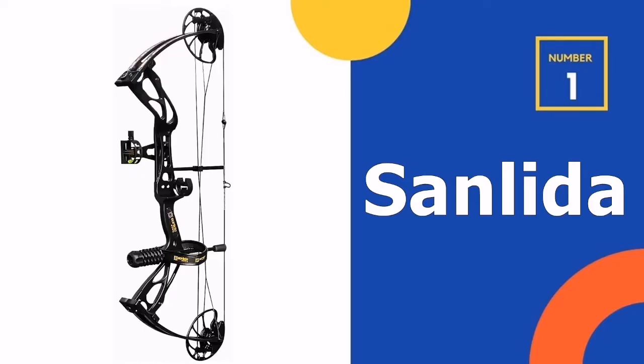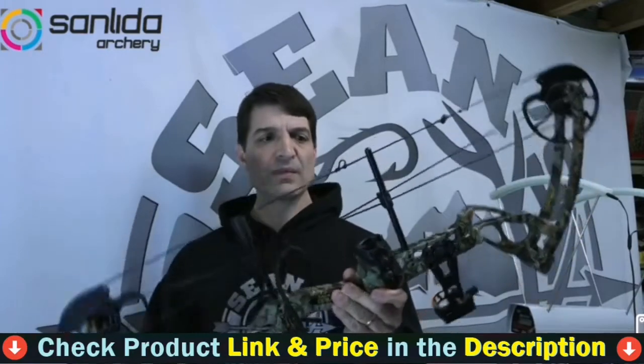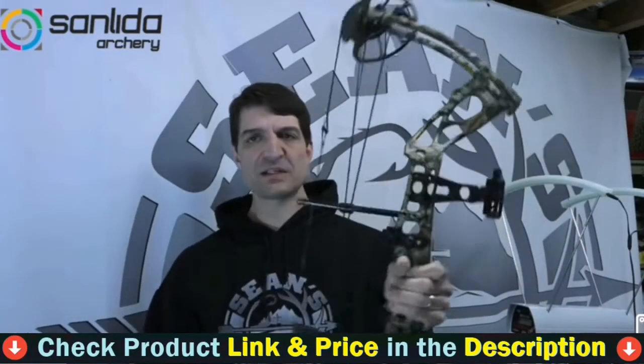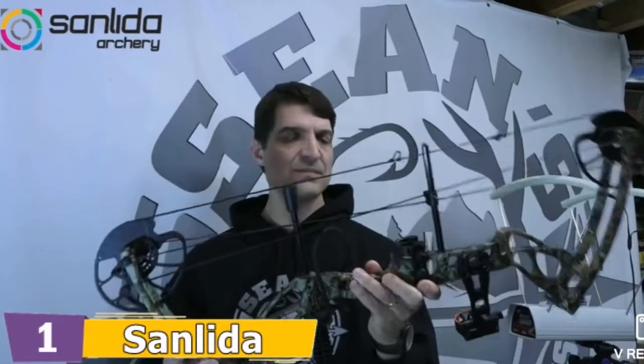Our number one choice is the Sandlida Archery Compound Bow. The Sandlida Archery is the most successful bow design in the last decade. In terms of performance, the Sandlida is nearly identical. It was the shortest and most accurate bow of the test, measuring 18 to 31 inches axle to axle. Bell averaged 34-inch groups, which was the best of the test overall, and our panel average was 1.04 inches. The Sandlida was also the quietest bow.